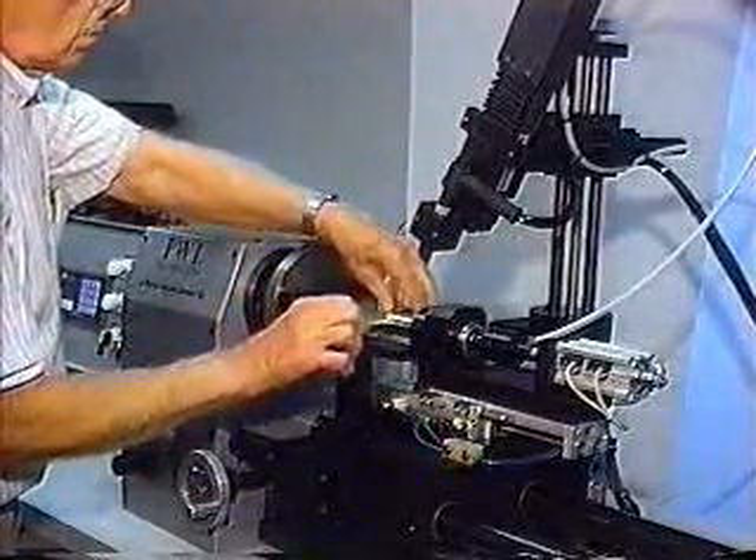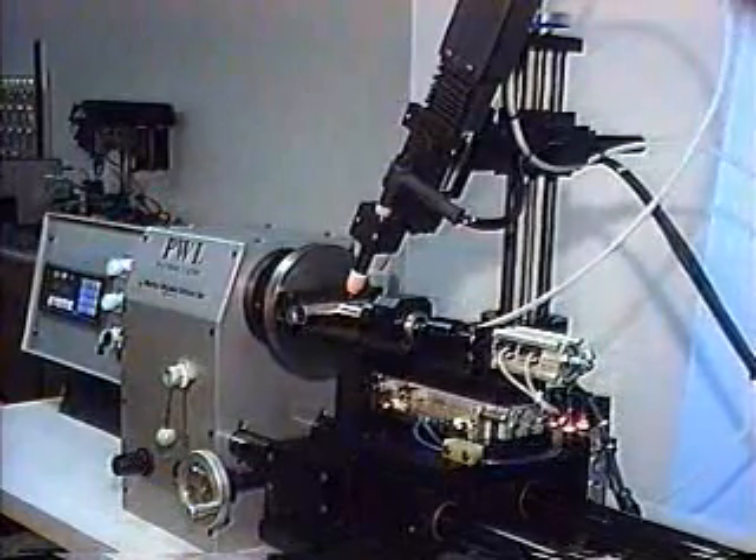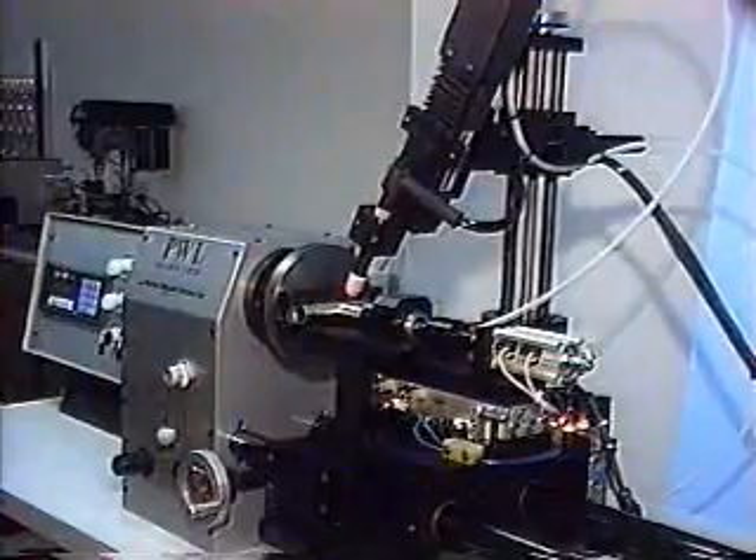PWS TIG and plasma rotary weld lathes and positioners are designed to be highly versatile. By interfacing a TIG or plasma power supply and weld controller with the lathe or positioner, manufacturers reduce the skill level needed to produce quality welds.